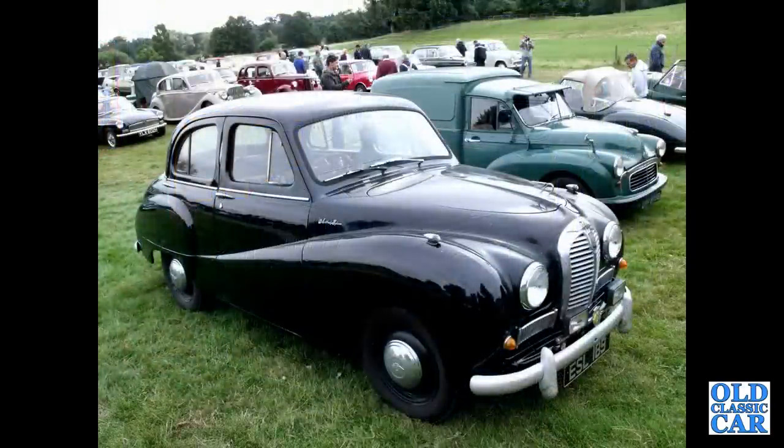There's another A40 Somerset, a black example, with a Morris van alongside.